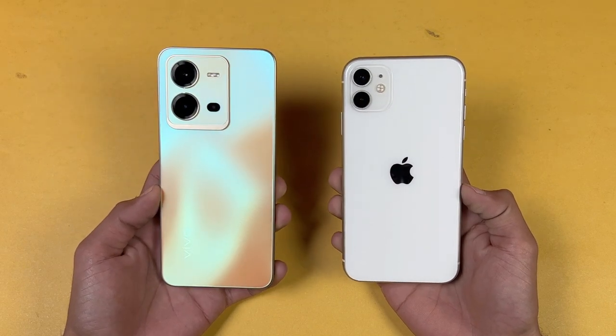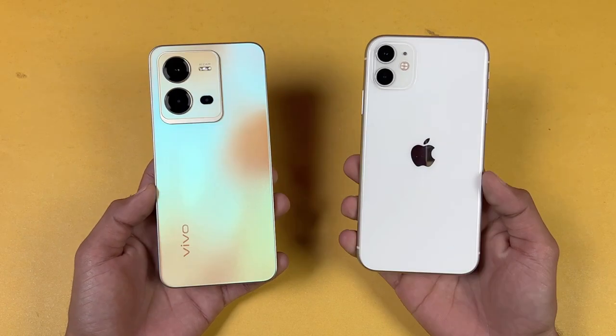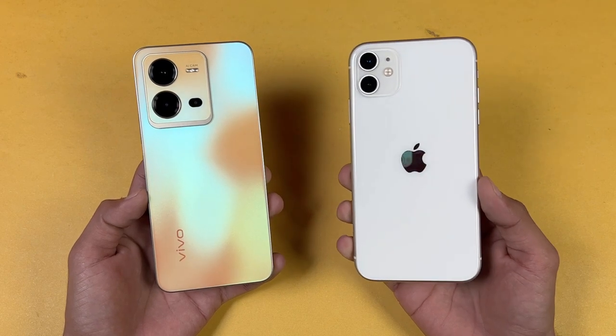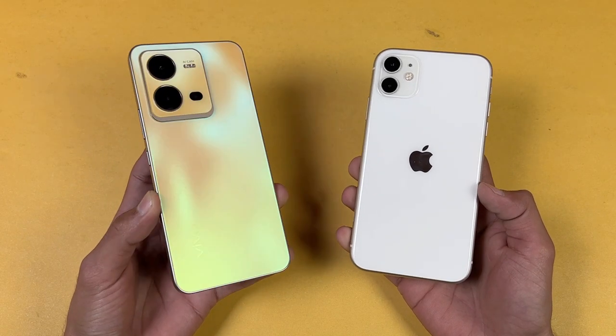Hey guys, what's up! I am back with another video. In this video we will be doing the speed test comparison between the Vivo V25E vs the iPhone 11. The iPhone 11 is powered by the Apple A13 Bionic SoC with 4GB of RAM, while the Vivo V25E is powered by the Helio G99 SoC with 8GB of RAM.